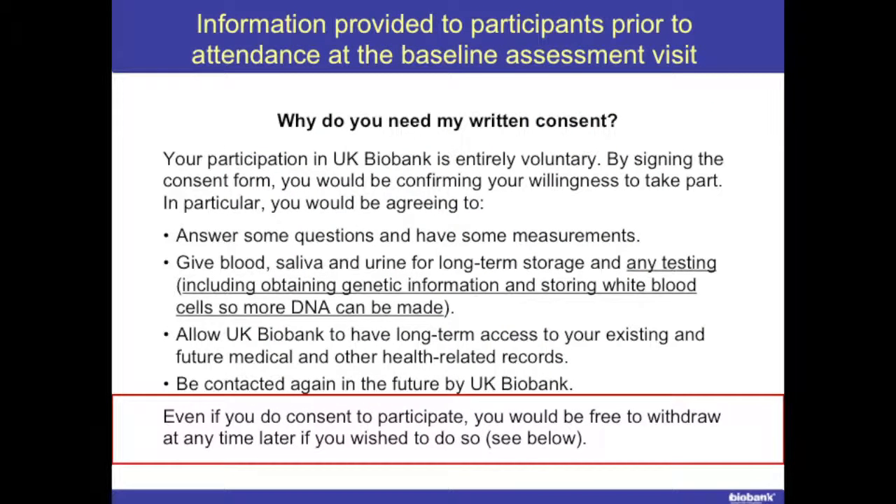In the information provided to participants — why do you need my written consent? — it was made clear they were giving consent to give blood, saliva, and urine for long-term storage and any testing, including obtaining genetic information, and storing white blood cells so more DNA can be made. We seem to be able to do an awful lot with very small amounts of DNA from the buffy coat rather than having to immortalize white cells. We made it clear to people that if their views changed, or if the resource was being used for things they didn't agree with, they were free to withdraw at any time.